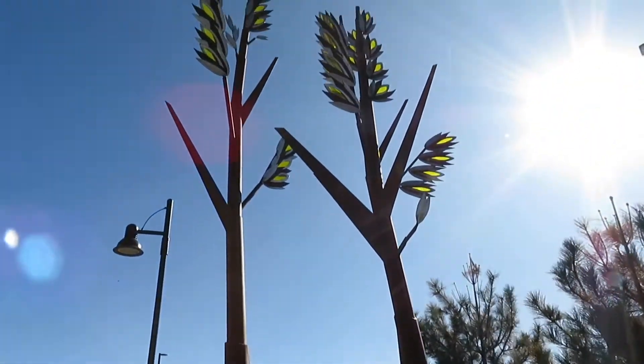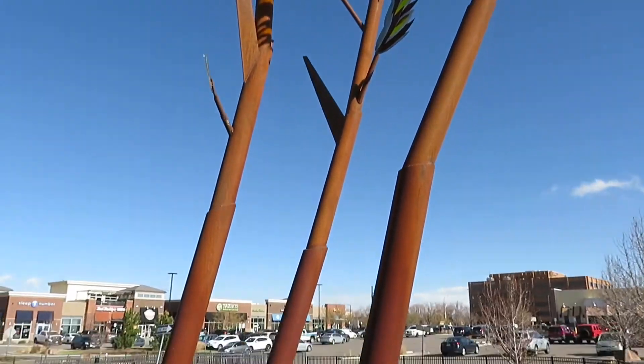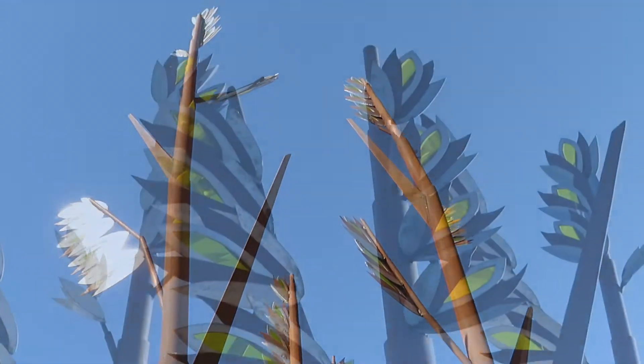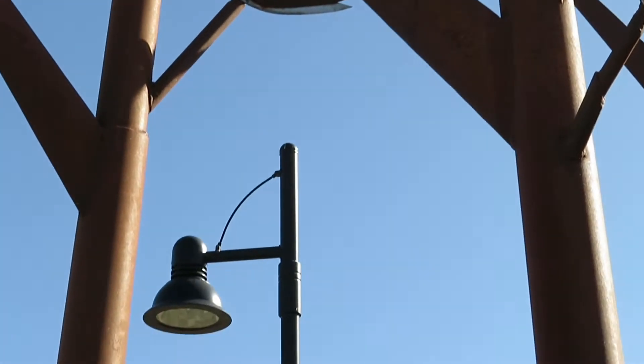The grasses are alpine bluegrass colored with orange acrylic, blue bunch wheatgrass colored with green acrylic, buffalo grass colored with yellow acrylic, and woolly bloom colored with red acrylic. They range in height from 12 to 24 feet tall.